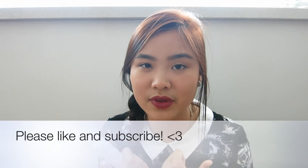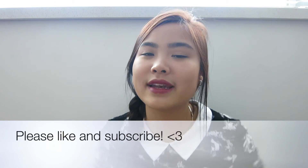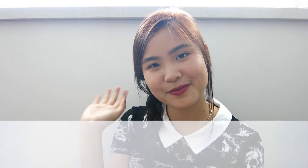Like this video if you haven't, and subscribe! Thank you for watching — see you in my next video. Thank you guys, bye!